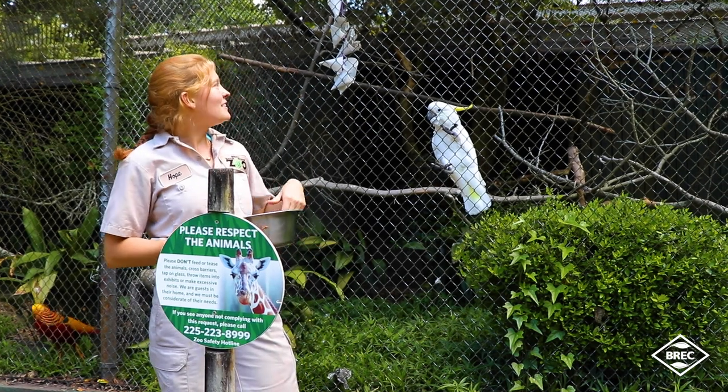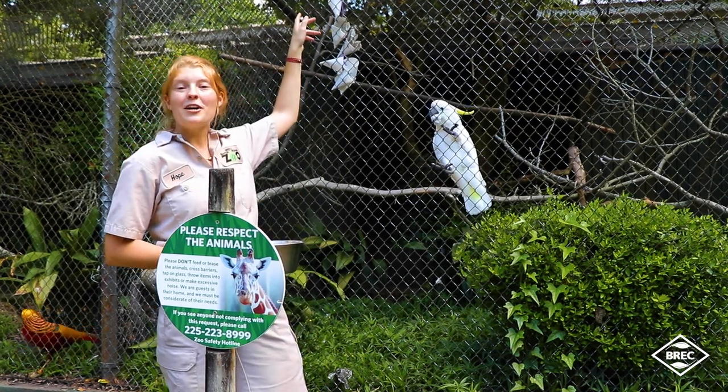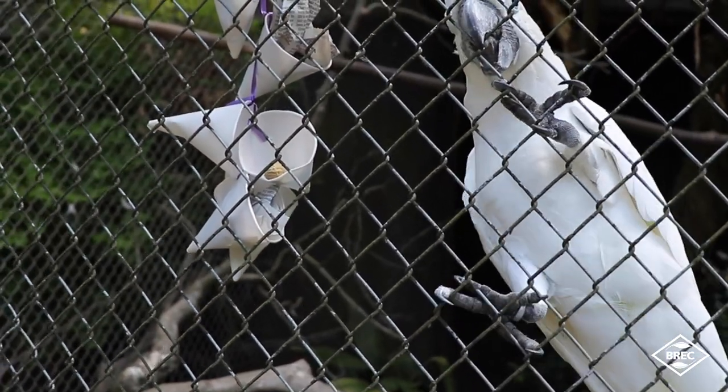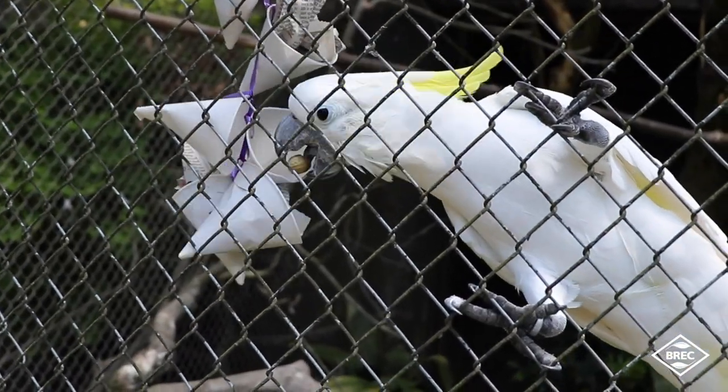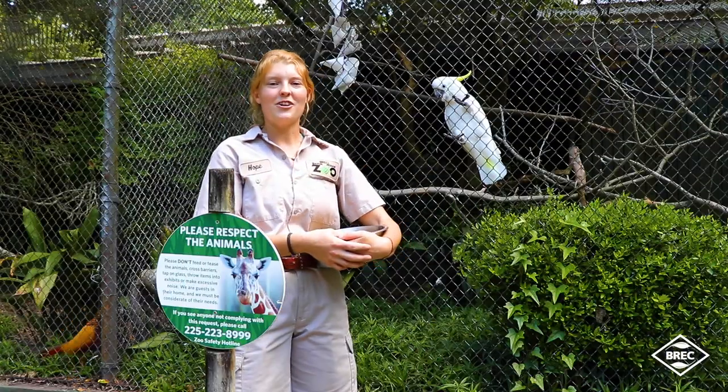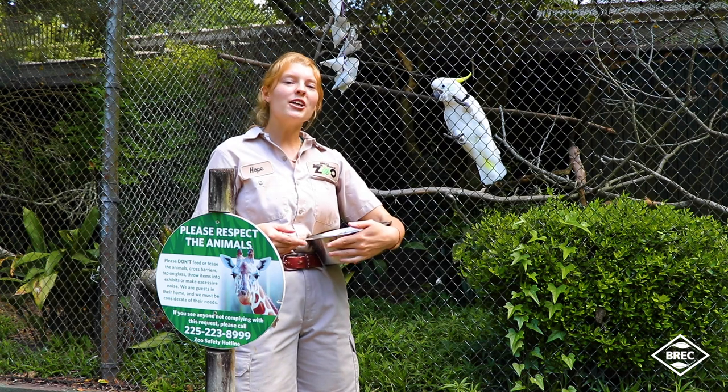I just put some enrichment in here for him to play with. There's some peanuts hidden in these cups underneath the paper and he caught on to the secret. So sulfur-crested cockatoos are normally from Australia,